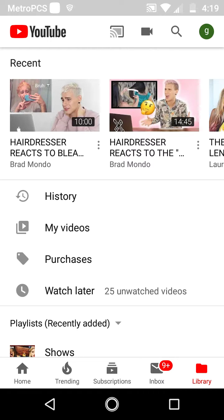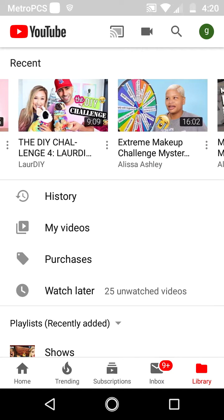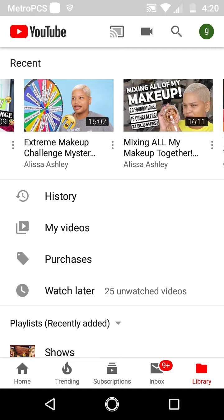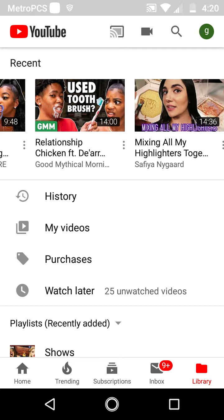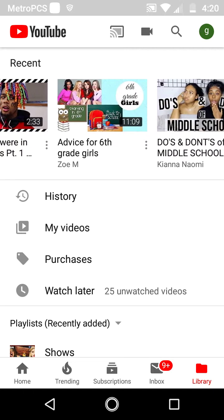On YouTube I'm watching: Hairdresser Reacts to Beach Fails, Hairdresser Reacts to something, a challenge for Warren — DIY versus, I can't remember his name. Also Tacoma Powers, rebates, Fuzzy Tube, Extreme Makeup Challenge, Mystery Wheel, I Love Her Mixing All My Makeups Together, Mouth and Whisper Challenge — oh that was nasty. The Relationship Chicken — that was nasty too; she brushed her teeth, spit it out, mixed it up and served it to him, but he didn't do it.